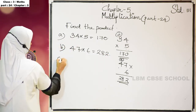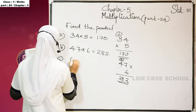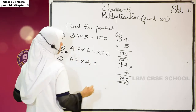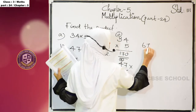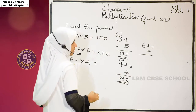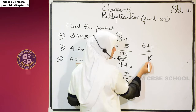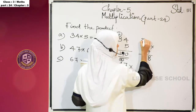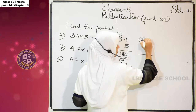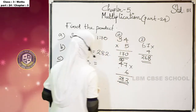Next question: 67 into 4. 4 sevens are 28. 8 is in the 1s place, so you write 8 here. 2 is carry over here. And 4 sixes are 24, plus 2 carry is 26. 268 is the product.